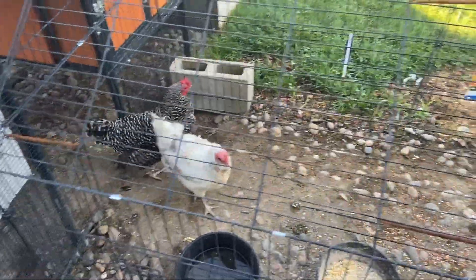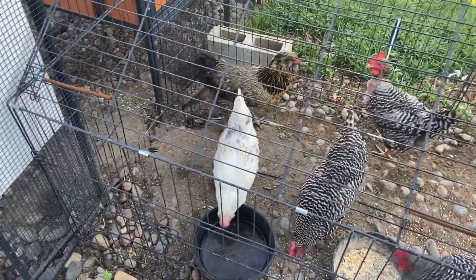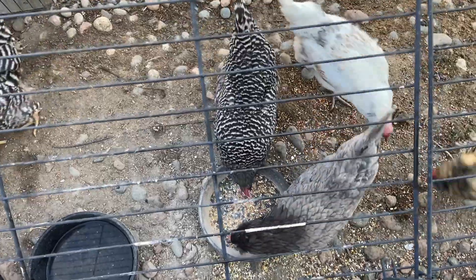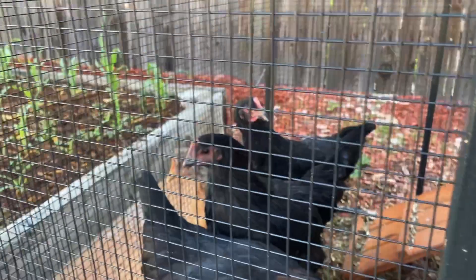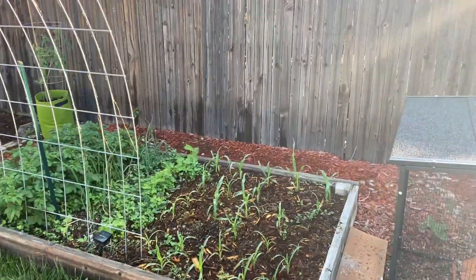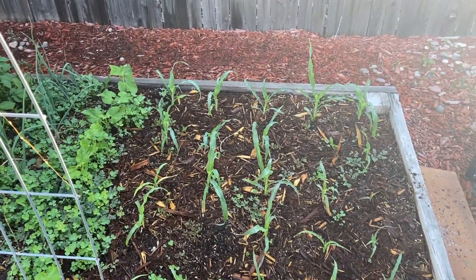Good morning, guys. I haven't checked in on the garden for a couple days, so I wanted to take you along with me and see how things are progressing. It's been unusually humid here — kind of weird for Colorado to have humidity at about 40% when we're used to about 15-10%.